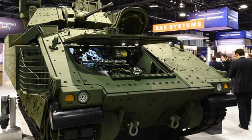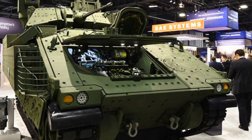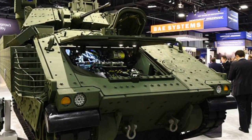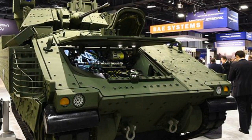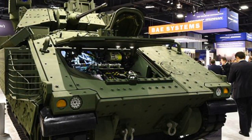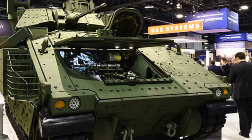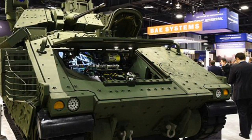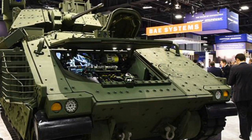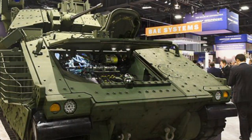According to BAE, the new design will allow for faster development and significant cost savings. In the current budget environment, the Army often has to choose between maintaining an existing fleet and developing new capabilities, said Deepak Bazaz, Director of Artillery and Bradley Programs at BAE Systems.